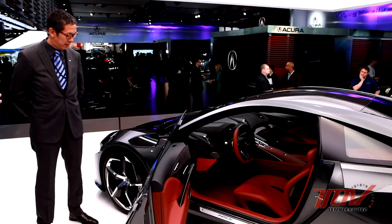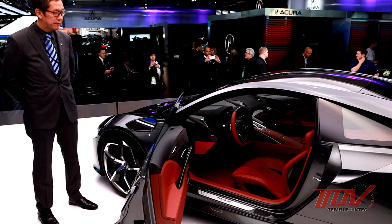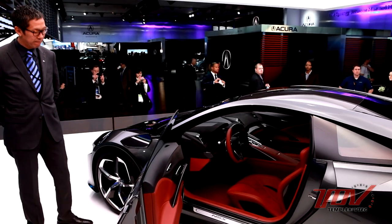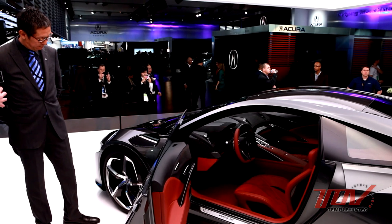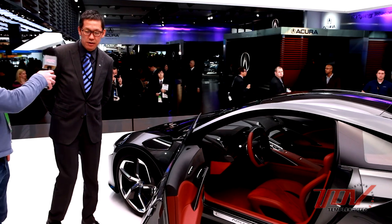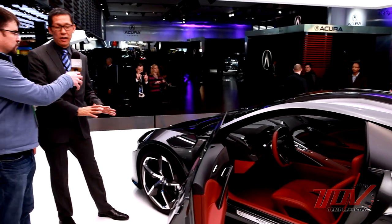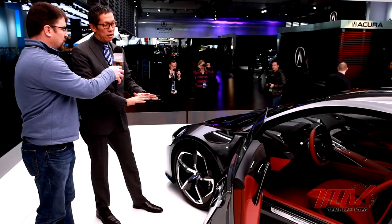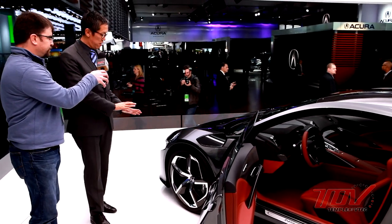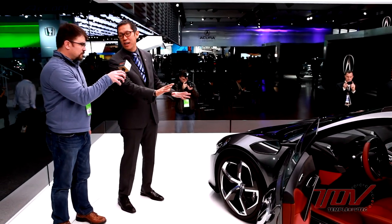We're standing here once again with John Ikeda at the 2013 Detroit Auto Show, looking at the next evolution of the NSX Concept. John's going to tell us about what's new here — and of course there's an interior to look at this year, that's probably the biggest news. This year the biggest thing is the interior. Last year was purely an exterior exercise, but even though it looks very similar, everything is different — from packaging, everything has changed slightly.